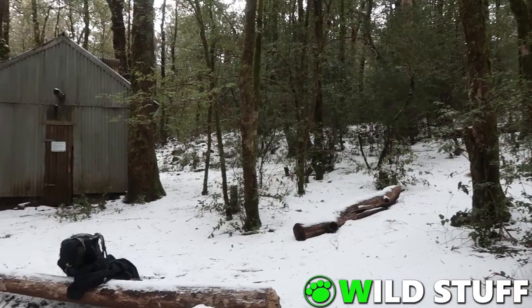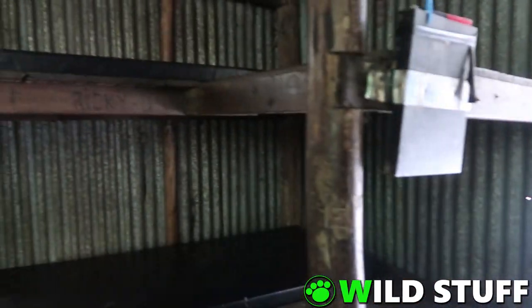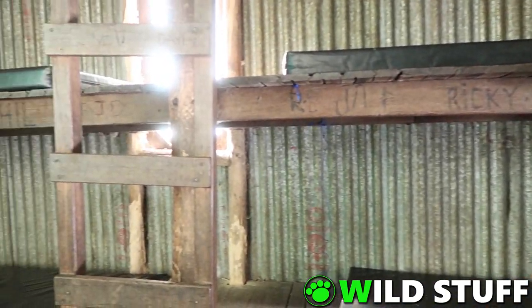And of course I had to put in another visit to Selby Alley Hut. This was built in the 1950s by the Newcastle Bushwalking Club as an emergency shelter for bushwalkers.